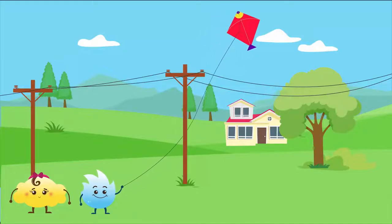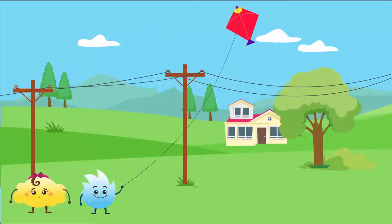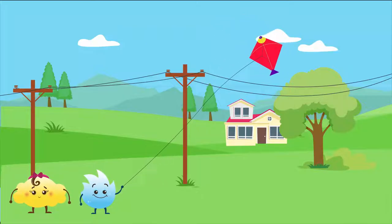Spiky and Bubbles are flying a kite. They're having fun but it's a dangerous setting. Spiky is flying the kite too close to the power lines. If the kite gets stuck in the power lines, he could get an electric shock.